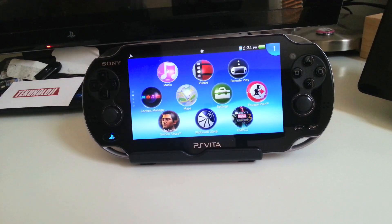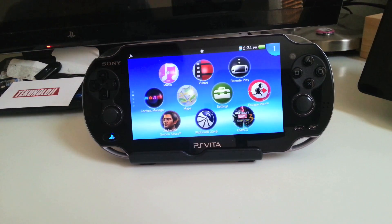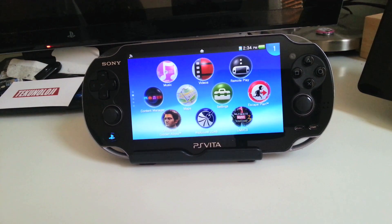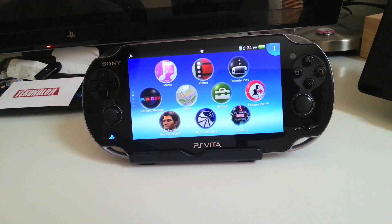Hey everybody, this is Ray, and today I'm going to show you how to update your PS Vita to System Software Update Number 2.1.2.